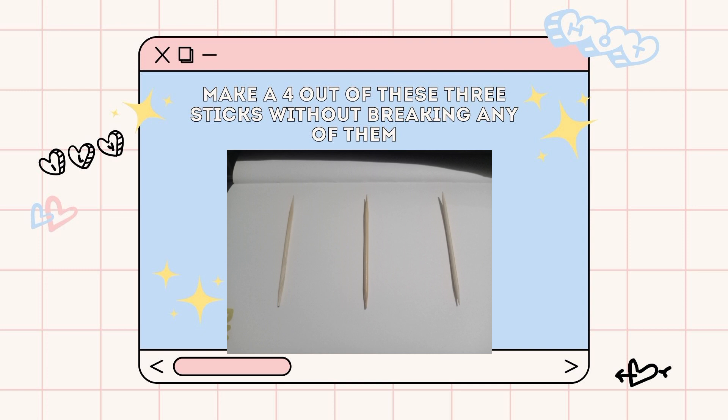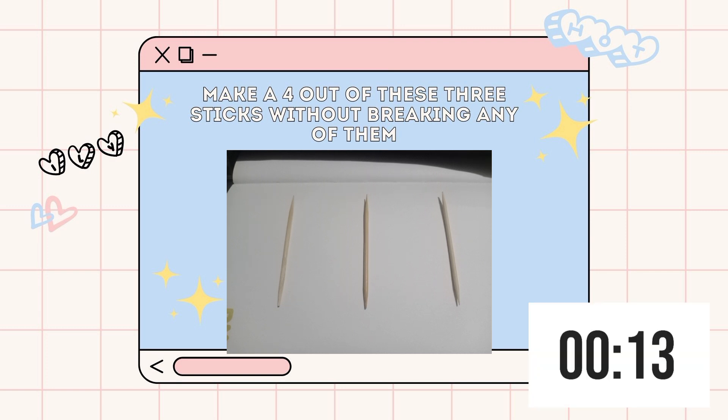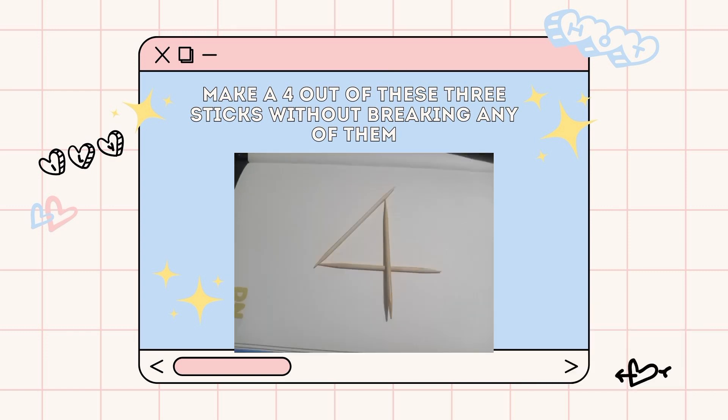Down to our third puzzle. I have here 3 toothpicks. I have a challenge for you. Can you make a 4 out of these 3 sticks without breaking any of them? I'll give you 15 seconds with this one as well. Are you done? I'll show you the answer. Did you do this as well? Well, if you did, you are correct.